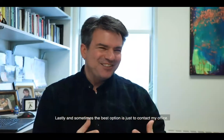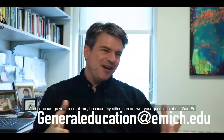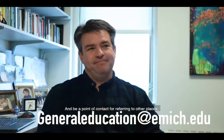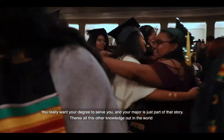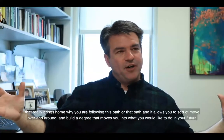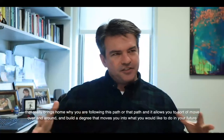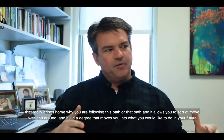Lastly, and sometimes the best option, is to contact the General Education office directly. They work primarily by email at generaleducation.emich.edu, and the office can answer your questions about Gen Ed and refer you to other places. If you really want your degree to serve you, your major is just part of that story — all this other knowledge allows you to build a degree that moves you toward what you would like in your future.